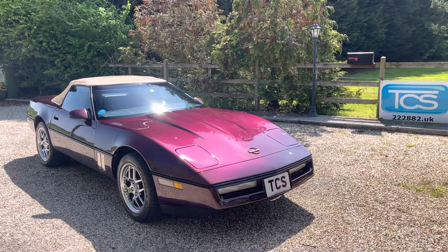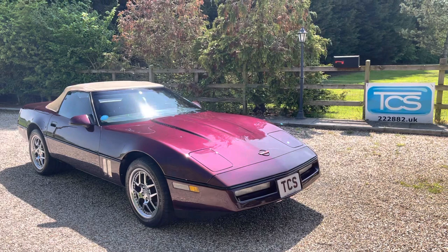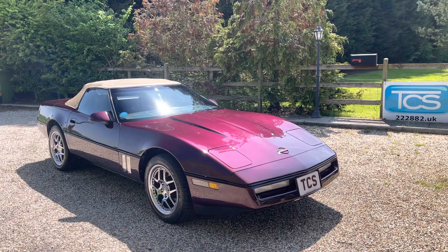This one's a convertible. The engine is an L98, which is a 350 cubic inch. We've got port injection, and the four-speed automatic with overdrive gives you a bit more fuel economy. We're in dark purple metallic, which we believe is GM code 05.